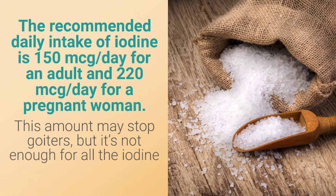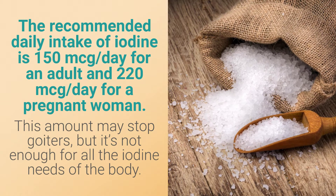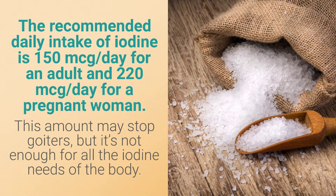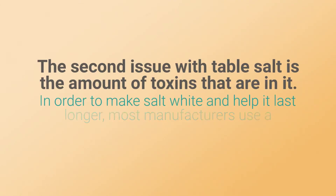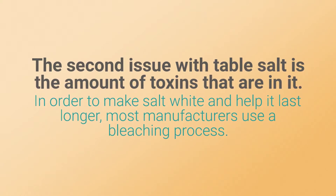The recommended daily intake of iodine is 150 micrograms per day for an adult and 220 micrograms per day for a pregnant woman. This amount may stop goiters, but it's not enough for all the iodine needs of the body.